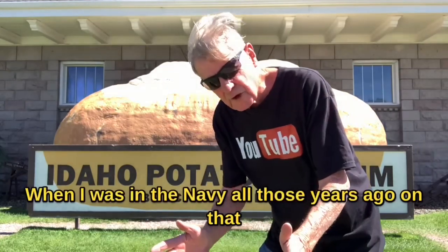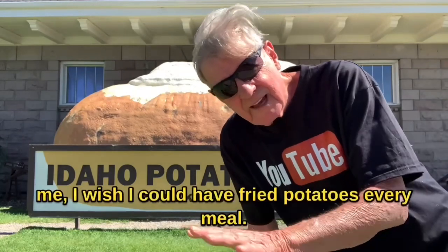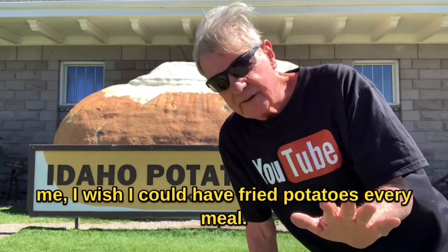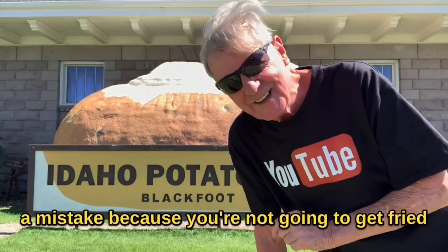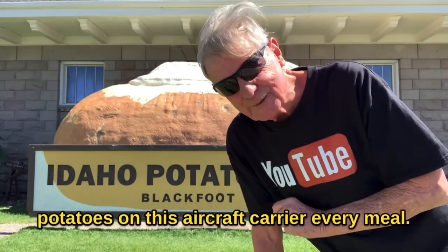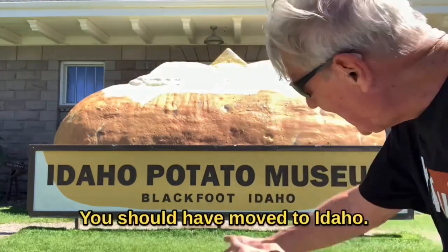I was in the Navy all those years ago on an aircraft carrier. I had a friend of mine who used to tell me, 'I wish I could have fried potatoes every meal.' And I told him, 'Dude, you made a mistake. Because you're not going to get fried potatoes on this aircraft carrier every meal. You shouldn't have joined the Navy — you should have moved to Idaho.'